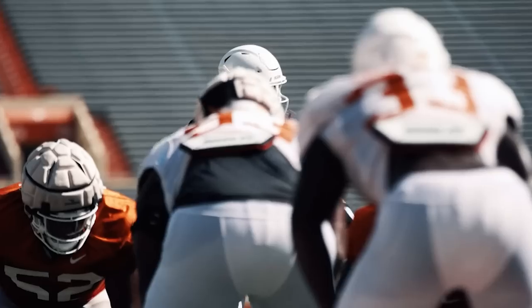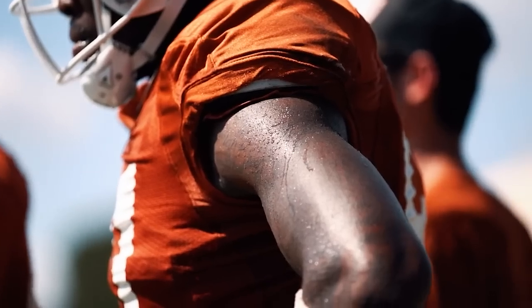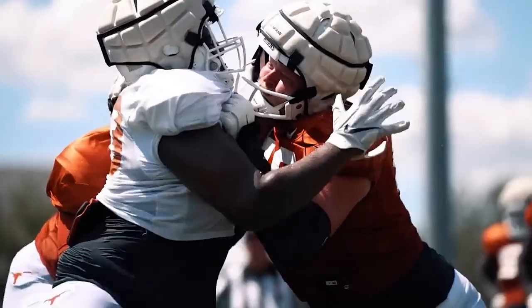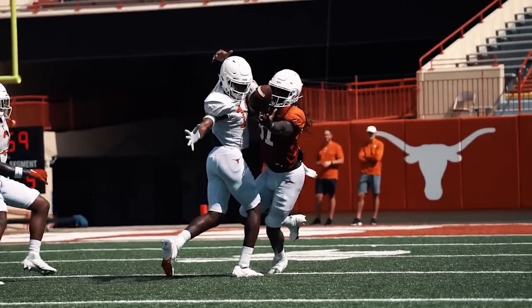Spring football is starting in a few days and it's time to see where things stand before the action begins. Which returning starters are prepared to take that next step, and who can lock down those open spots on the depth chart? Eric Nolene, owner of Inside Texas, is here to catch us up to speed with the squad before spring kicks off.